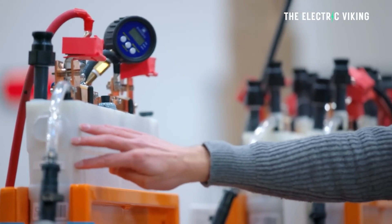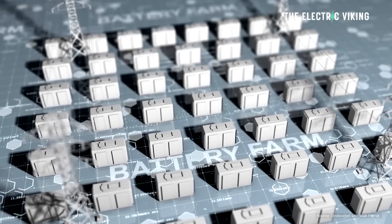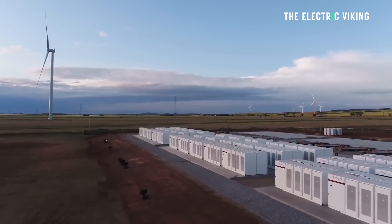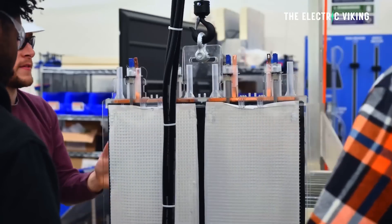Form Energy says its iron-air battery will deliver the multi-day storage duration necessary to make renewable energy sources reliable anywhere in the world. There is currently no multi-day energy storage in lithium-ion phosphate batteries for grids — no battery that lasts longer than about 12 hours. This multi-day energy storage is the most game-changing product I've ever seen based on its claims. They're all claims at this point. But if they're all legitimate, this gives America something that has no equivalent in China right now.